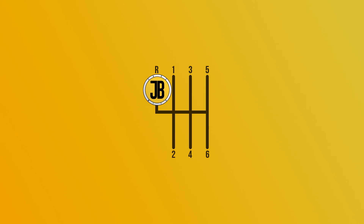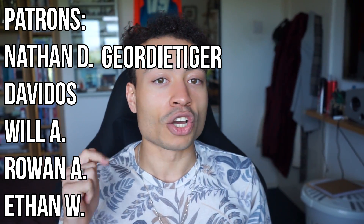So I hope you enjoyed this video. If you did, remember to hit the like button as it really helps the video out. Massive thank you to the Patreons as always. Remember to like, comment, subscribe — all that great stuff. Thank you very much for watching, and I'll see you in the next one.